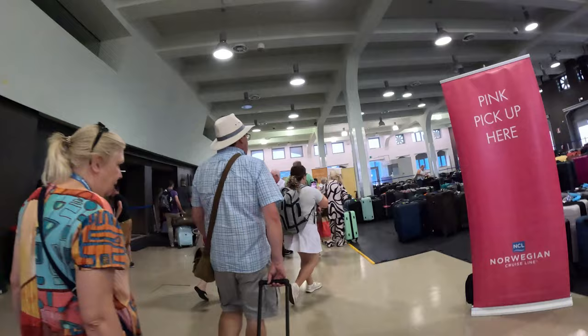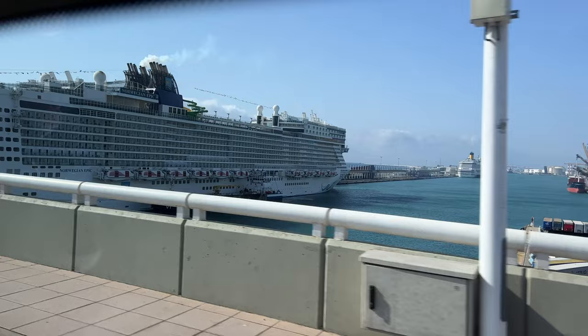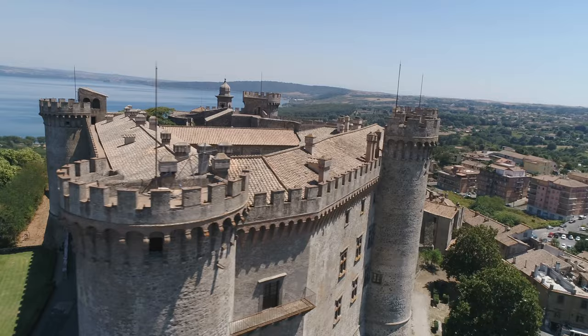Today is a sad day because we have come to the end of our fun and exciting cruise on Norwegian Epic. Welcome back, everyone. It's been so much fun in Europe, and we have made so many great memories this trip.